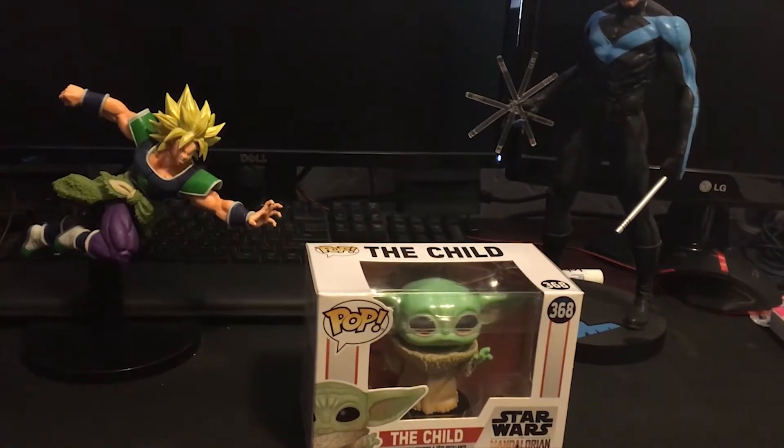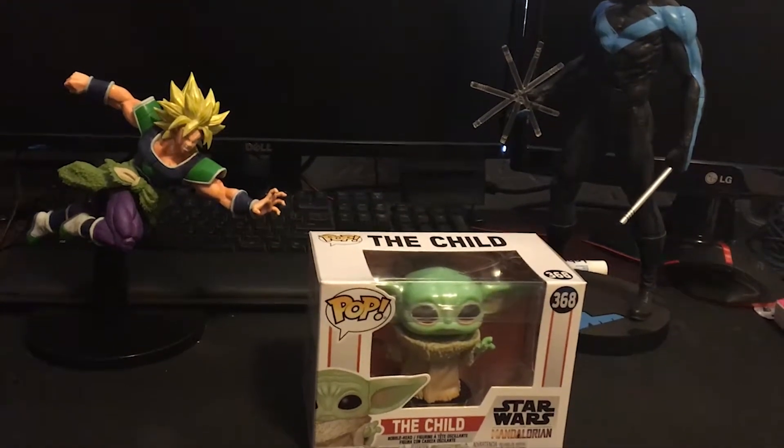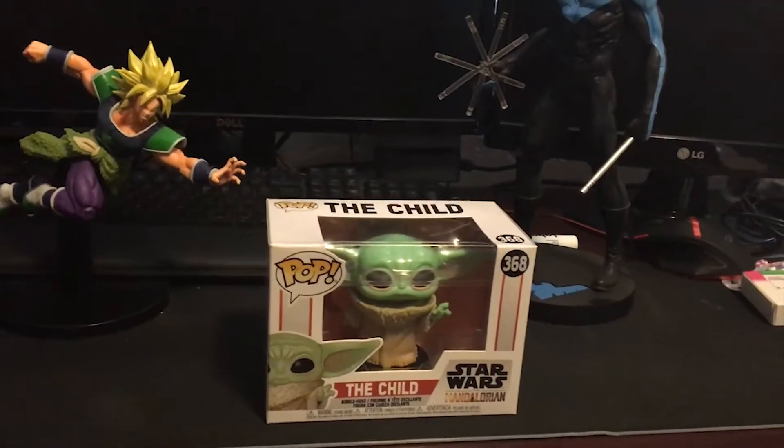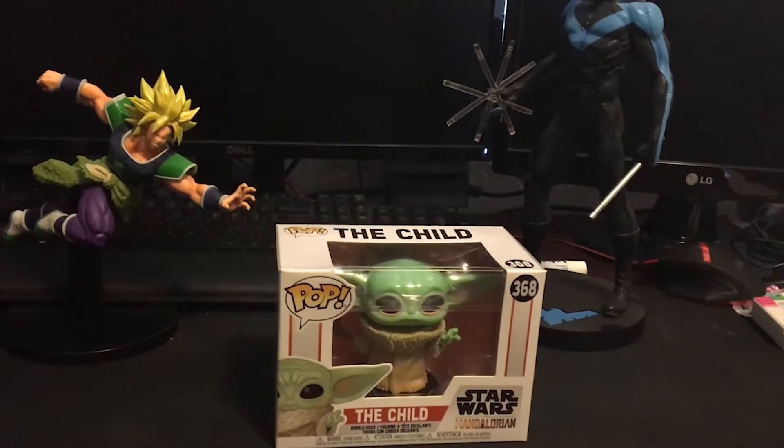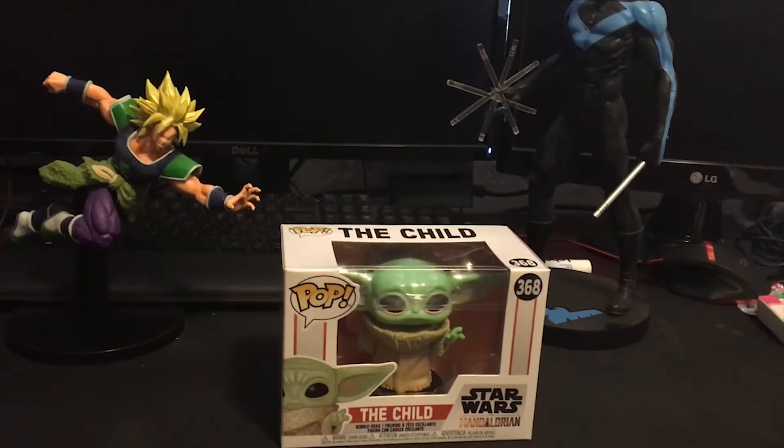So guys, for day one of the Comic-Con unboxing, we're gonna be unboxing The Child from The Mandalorian. Now there's two people in this world — people who find this character very cute, and then there are liars.